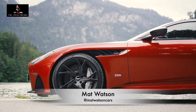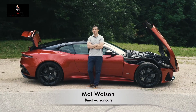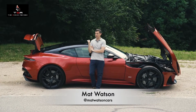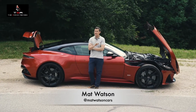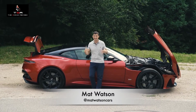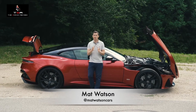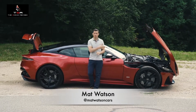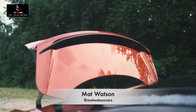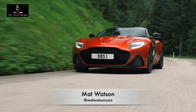This car is called the Superleggera, which is Italian for super light — but that name is a little bit of a lie. The car still weighs 1,800 kilos; however, it is 70 kilos lighter than the DBS. To keep the weight down, they use carbon fibre for lots of different parts: a carbon fibre bonnet, carbon fibre roof, carbon fibre boot lid, and all the added aero is carbon fibre too.